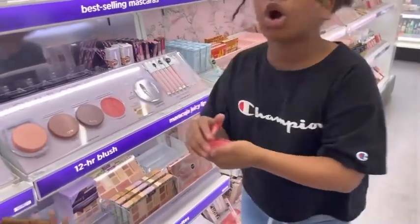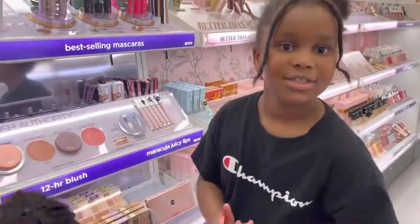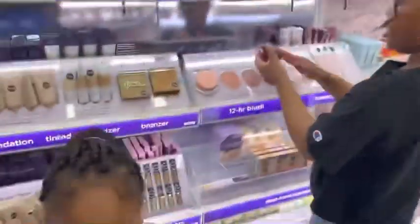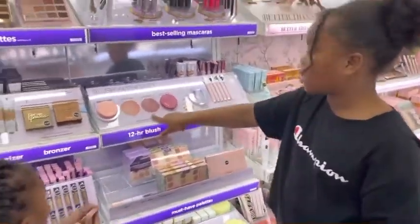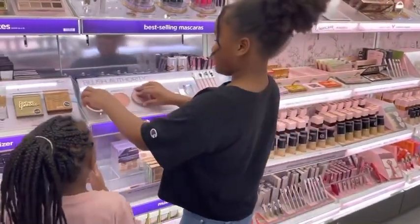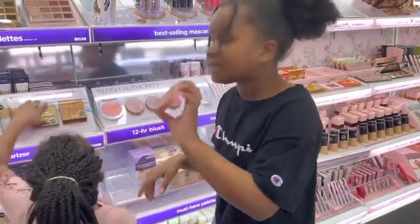This one is called Tarte Natural Mutale. Whoa. And this — beautiful. They're all the same label. But this one is Dazzle. And this one is Captivity.